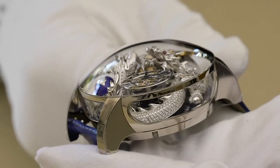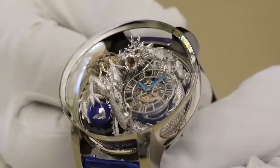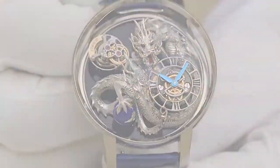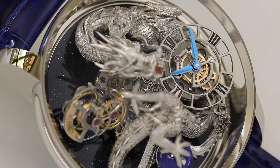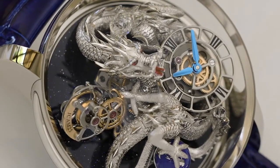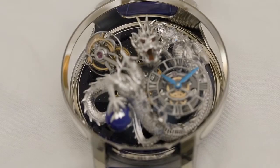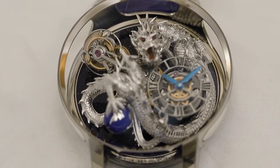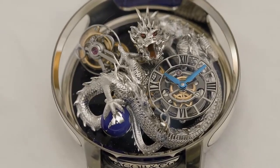Movement type hand wound. Number of components: 384. Power reserve 60 hours. Frequency 21,600 VPH or 3 hertz. Dial titanium open-worked hour and minute dial. Hands blued, exclusive Jacob and Company shape. Strap alligator leather. Clasp palladium and titanium deployant clasp.